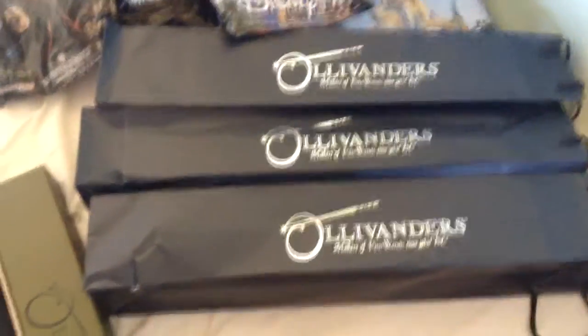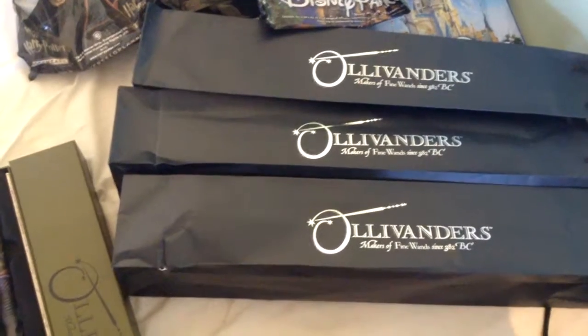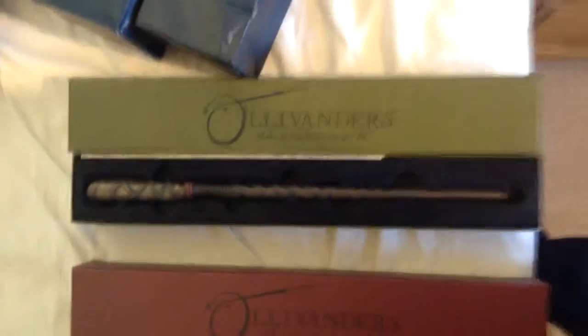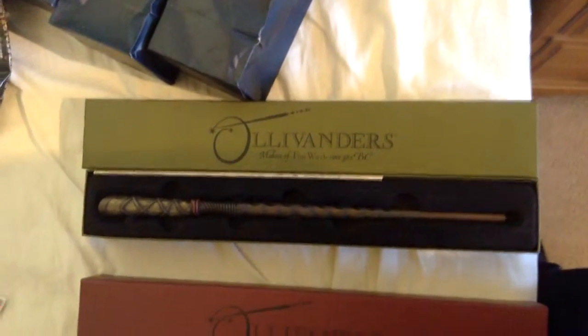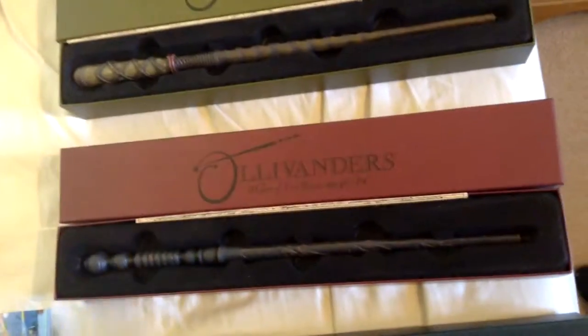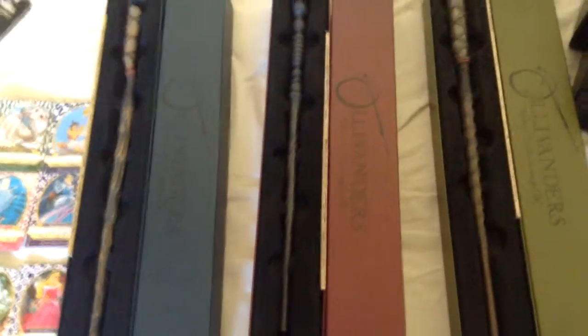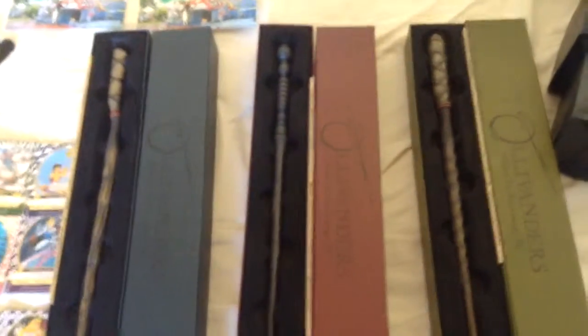If you notice the Ollivander's bags — yes, we did pick up three wands. We picked up three personal wands, so they're not replicas of ones from the film; they're specifically made. These are the wands: we've got mine, which is pretty awesome, we've got my brother Harry's, and then we've got my sister's. They all work as actual magic wands, as you say.